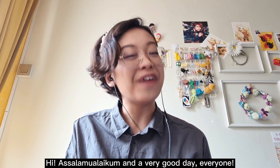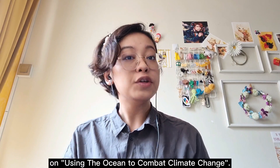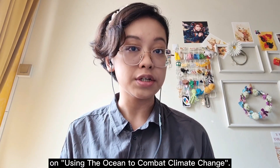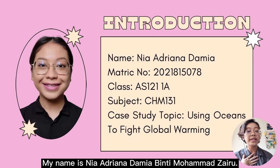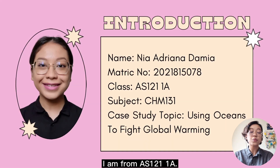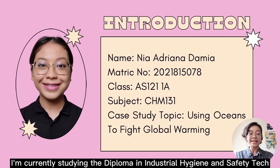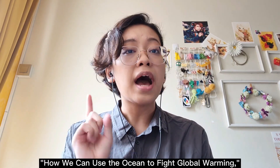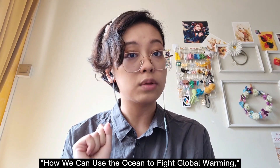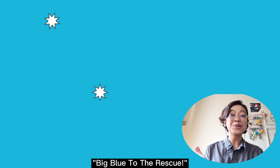Hi! Assalamualaikum and a very good day, everyone. Today, I will be presenting my case study on using the ocean to combat climate change. But before we dive into it, let me introduce myself. My name is Nia Adriana Damia binti Muhammad Zeru. I am from AS 121-1A. I'm currently studying the diploma in Industrial Hygiene and Safety Technology in Bukit Besi, Terengganu. The case study topic that I was assigned to is how we can use the ocean to fight global warming, and I've decided to title my presentation as Big Blue to the Rescue.